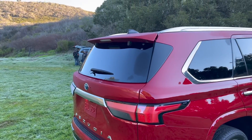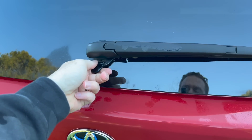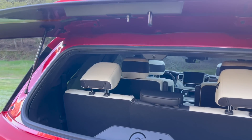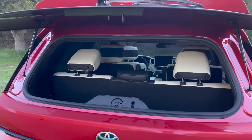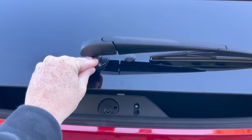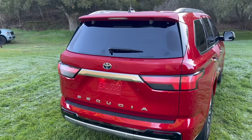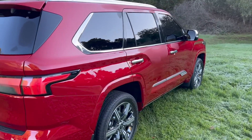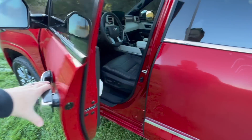Unfortunately, the rear window does not roll down anymore. There is a windshield wiper and a little lift to open the glass separately, but the back window no longer rolls down. Hopefully the sixth-gen 4Runner keeps it — we'll see. They left it on the third-gen Tundra because it was a staple for that truck, but for some reason on this one it is gone.